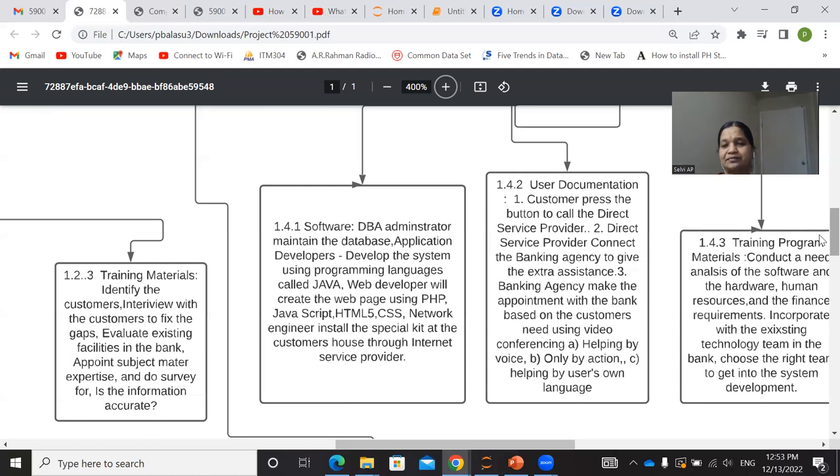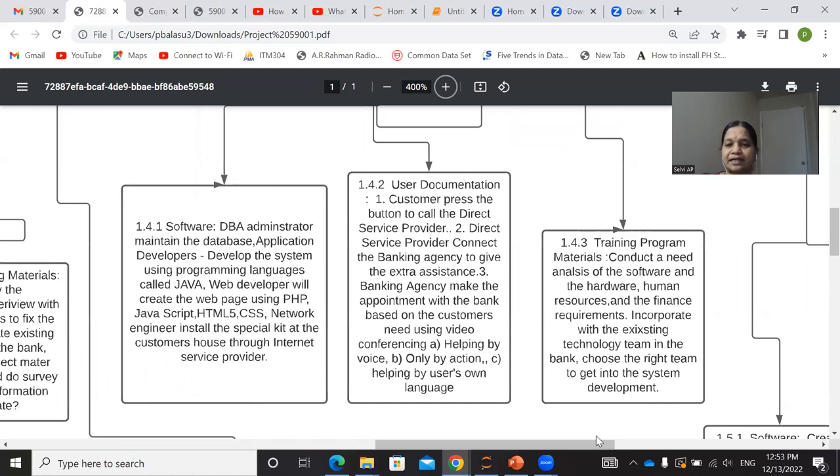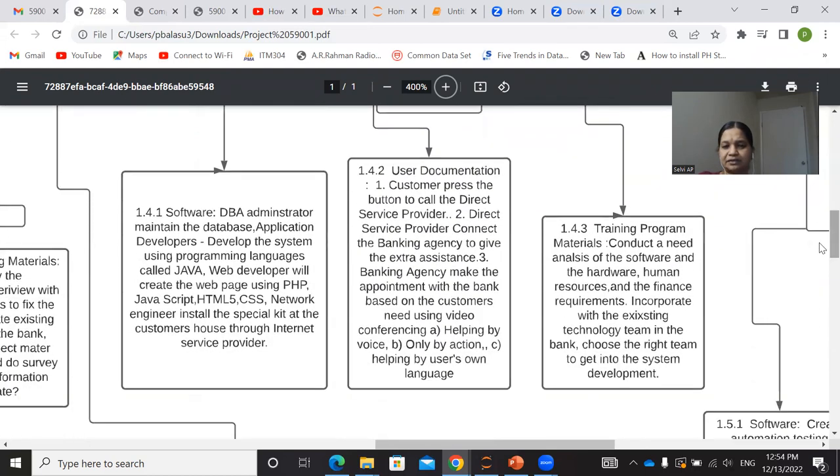Our intention is to cover many customers to increase profit. Under training program materials: conduct a needs analysis of the software, hardware, human resources, and finance requirements. Incorporate with the existing technology team in the bank, and choose the right team to get into the system development.